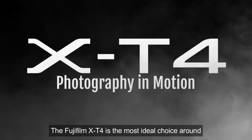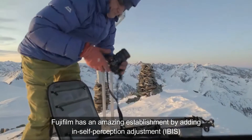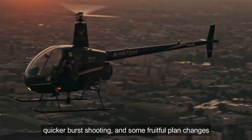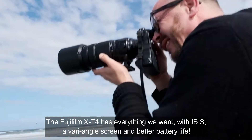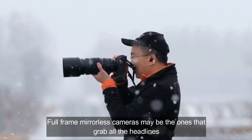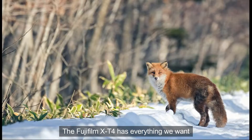The Fujifilm XT4 is the most ideal choice around. Fujifilm has made an amazing improvement by adding in-body image stabilization, faster burst shooting, and some useful design changes including IBIS, a vari-angle screen, and better battery life. Full-frame mirrorless cameras may be the ones that grab all the headlines, but the Fujifilm XT4 is everything we want.